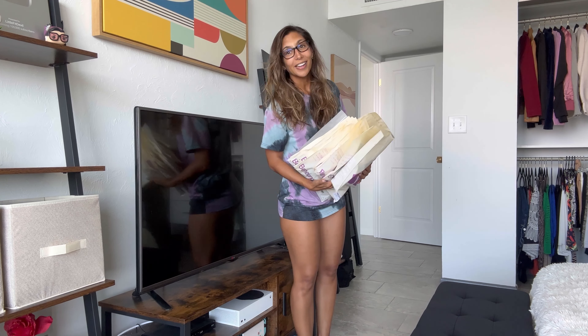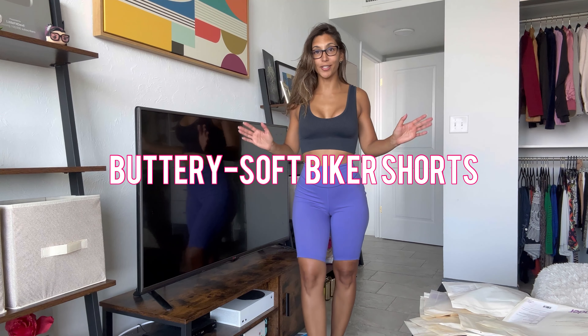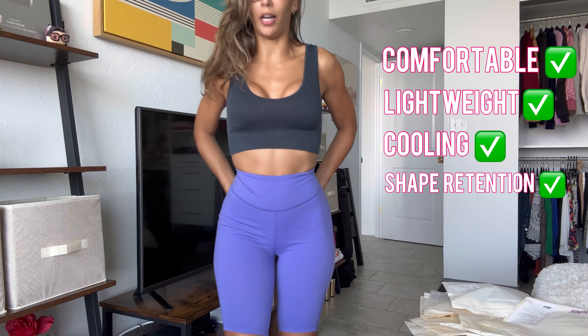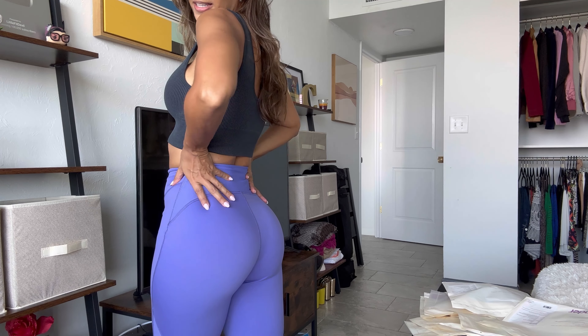Let's get started. Biker shorts number one — I have to be honest, this is my very first pair of true biker shorts. They go all the way to the knee — proper biker shorts. Look at the fit, really nice, I love the color, and look at what it does for the bum — amazing! I want to try these on with one of their tops that is meant to be airy, flowy, and nice for outdoor activities.